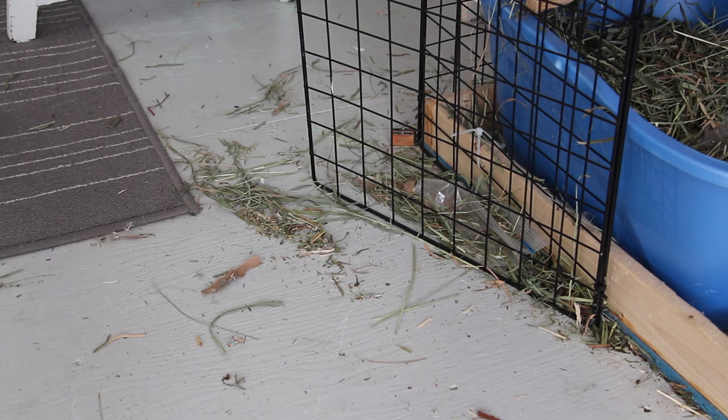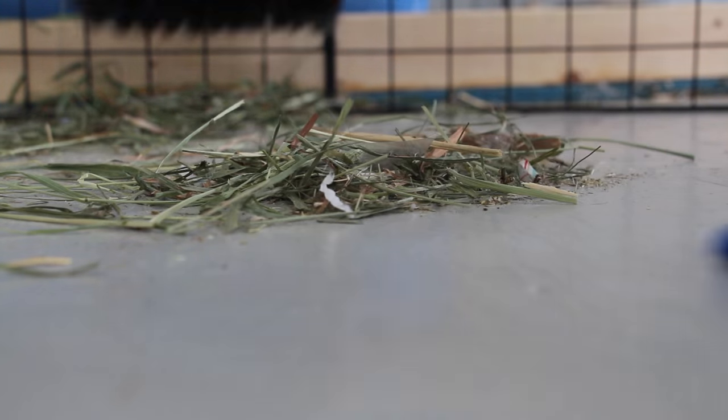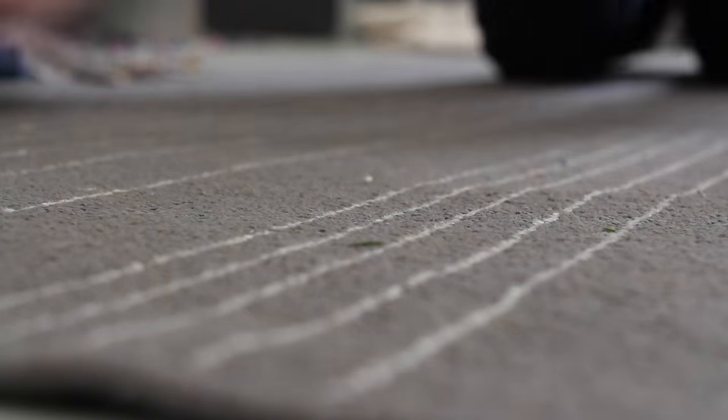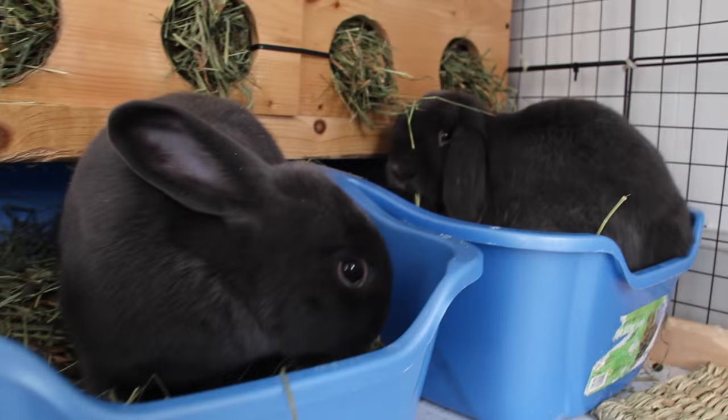Then the last thing I do in the morning is just clean up my room a little bit with all the hay everywhere. Hay makes such a mess. And I usually let them play and do what they want for the rest of the morning.